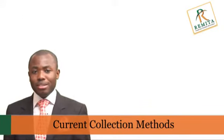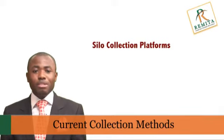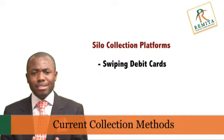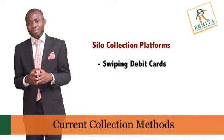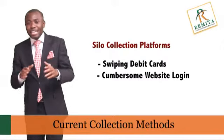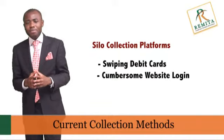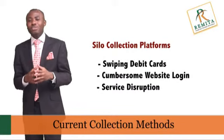Apart from collections through standing orders, some organizations invest in the provision of a platform for their customers to either swipe debit cards or branded payment cards at designated locations, or log into a website to make routine payments. For this model, the customer is required to always remember to perform an action any time they need to pay. They may or may not remember to use their card or log into a dedicated portal at the appropriate time, and service is accordingly disrupted with both parties suffering great losses.